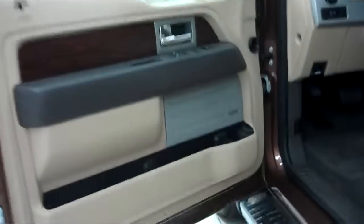Seats do lift up for extra storage space — there's a lot of extra storage space. Here's the lever to pull the seat back down. Now we'll go start up this Ford.